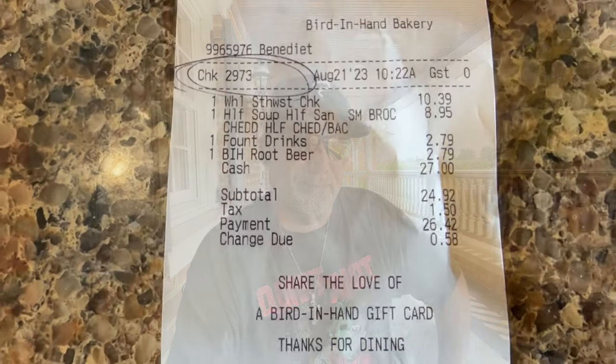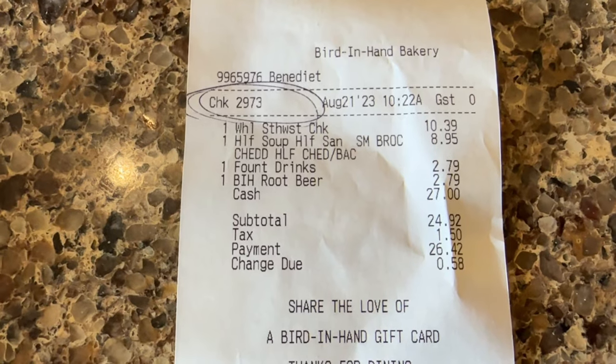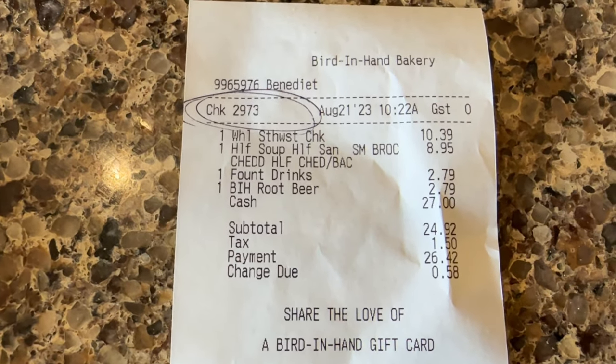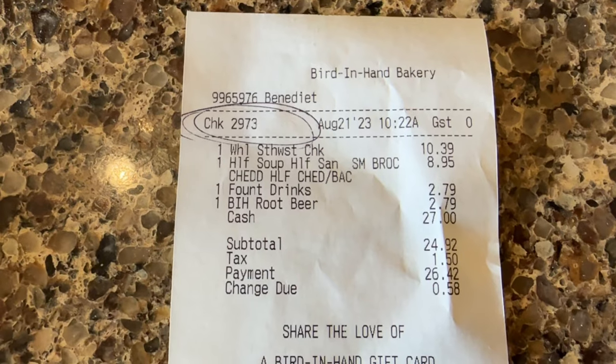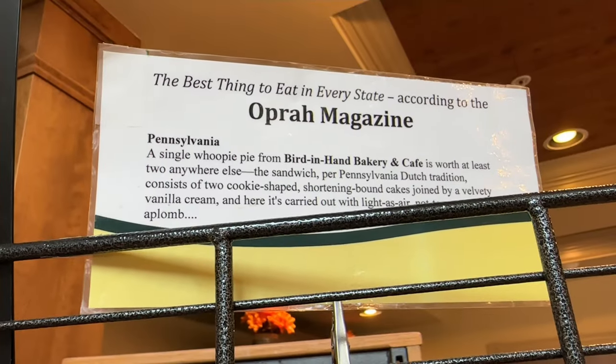Now we just got done eating everything and we're almost full, but we have enough room to go in and get some desserts. All those sweet things you saw are made here. Some soups are made elsewhere, same with some breads, but everything is done locally - they get the produce, meats, and everything around this area. The pumpkin patch is right out back - that's how they make all their pumpkin flavored items. Let's check the receipt: the Southwest Chicken was $10.39, Bobby's meal was $8.95, fountain drink $2.79, bottle of root beer $2.79, grand total $26.42.